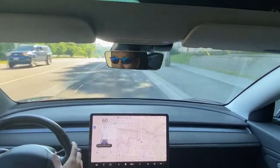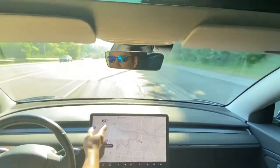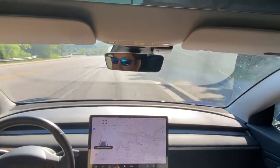We're going to put it back into autopilot at the maximum speed limit — still only lets me go 16, which is the speed limit.